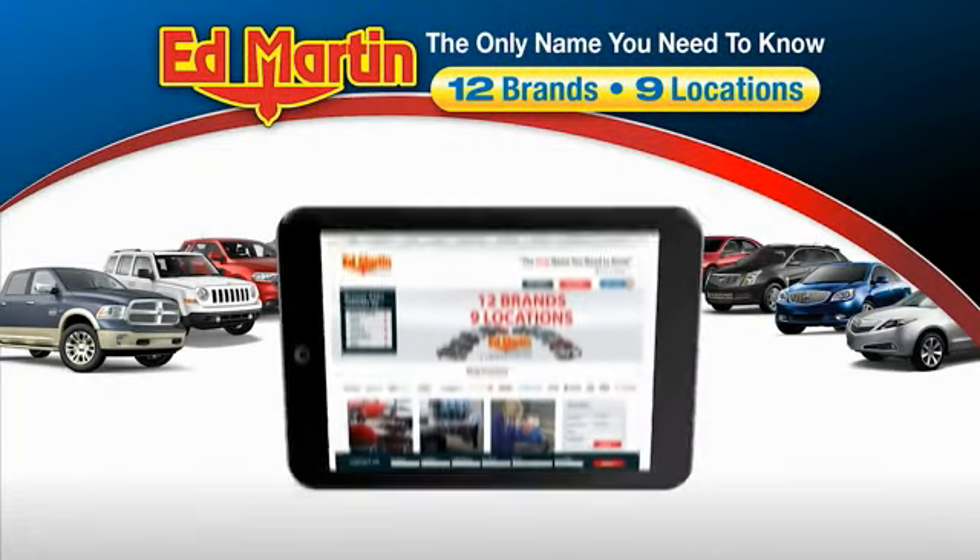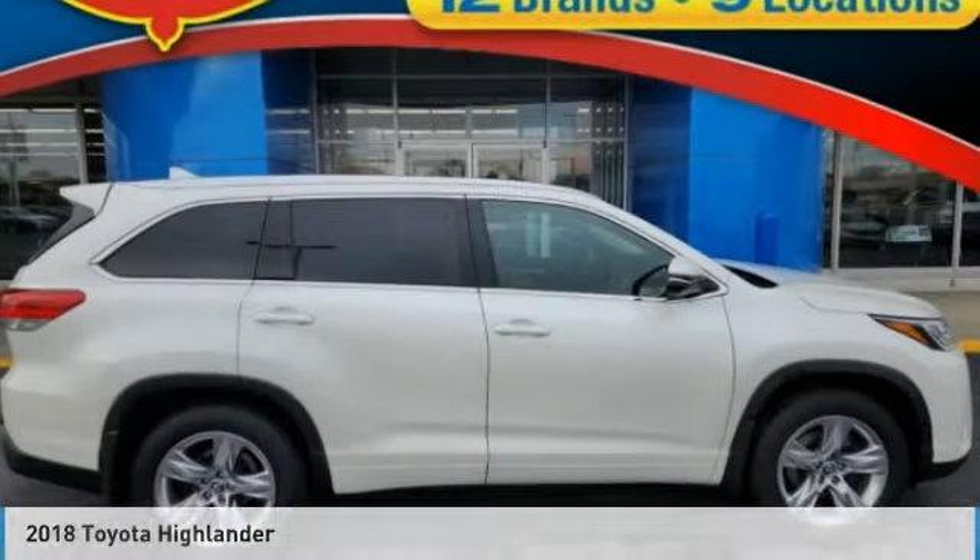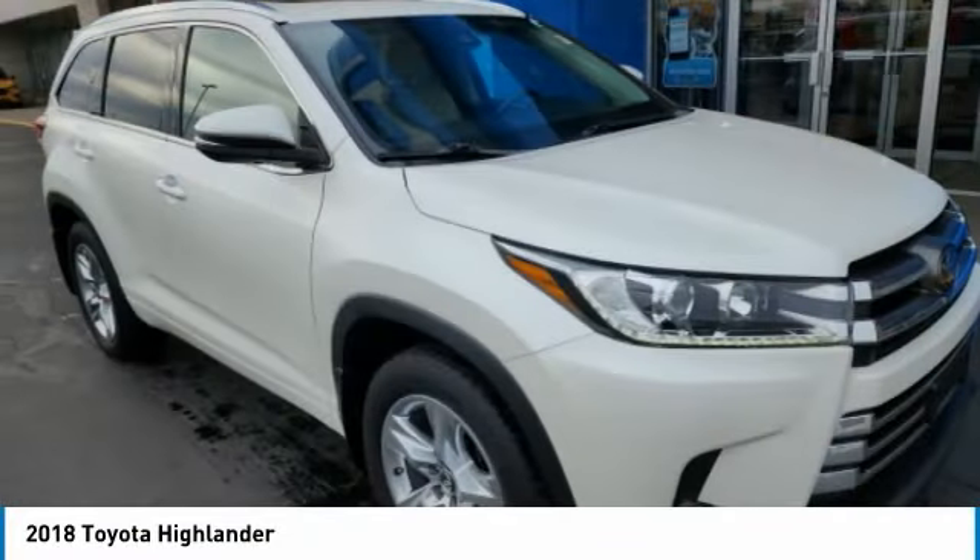Thank you for clicking our video. You can also shop over 4,000 more cars and trucks online at edmartin.com. Come test drive the 2018 Highlander.